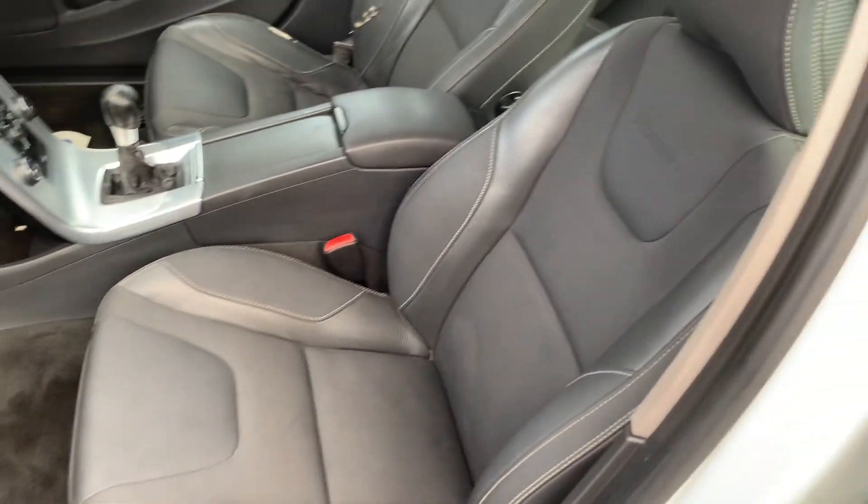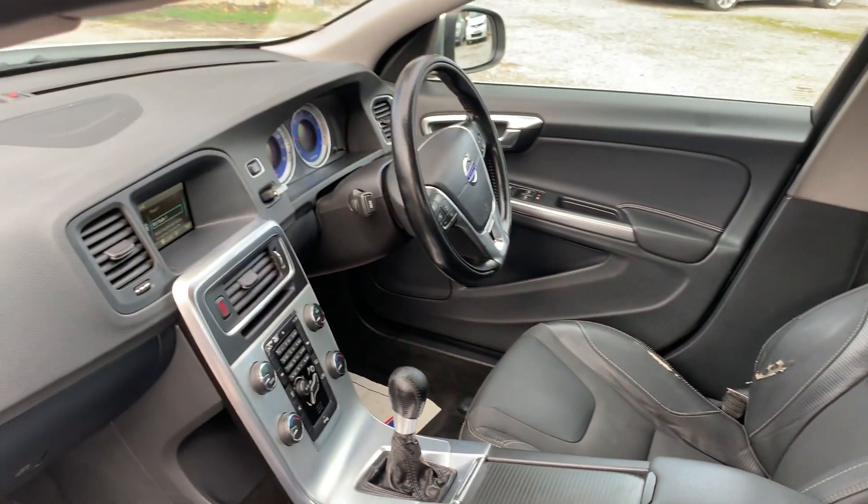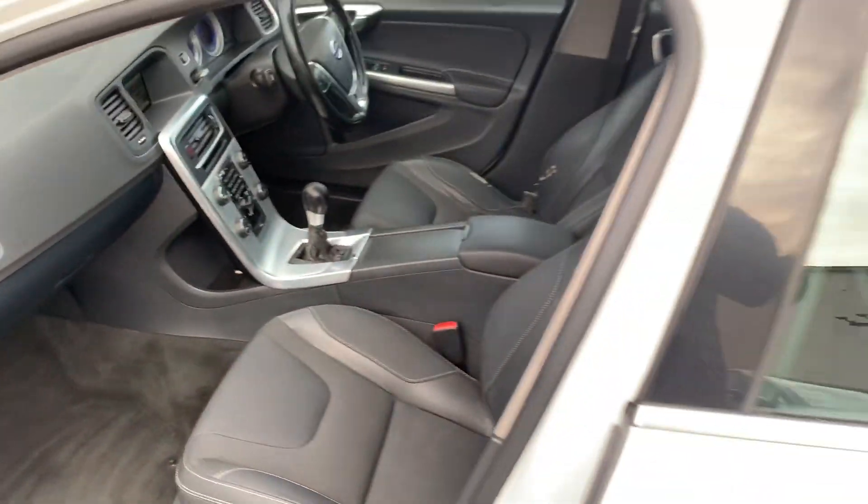Just to show you inside — there's a bit of driver's wear on the driver's seat, nothing major. Everything works as you'd expect from a Volvo.